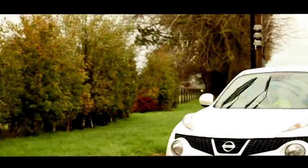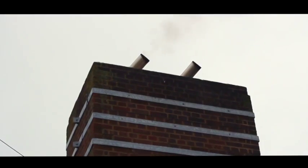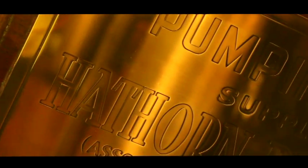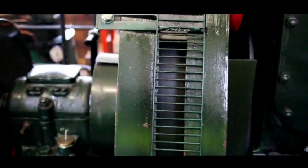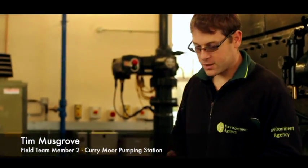We're off now to Kerrymoor pumping station to find out how it's all operated. We're just about to take a look inside the pumping station. Tim Musgrove looks after this station and finds others in the whole town area.